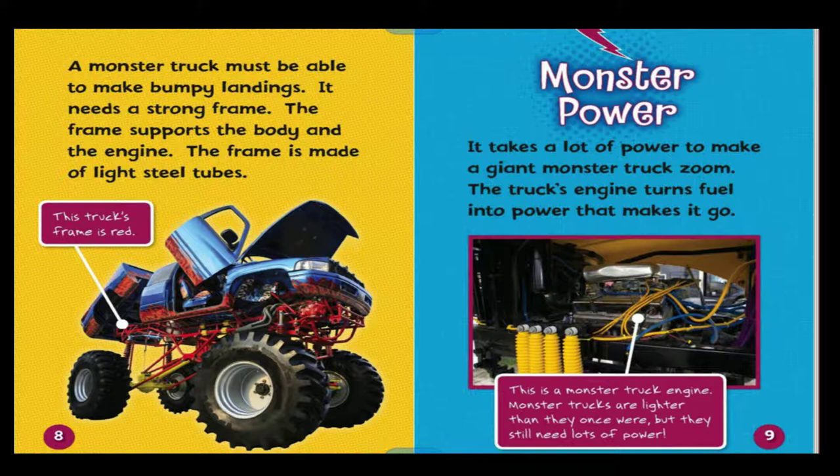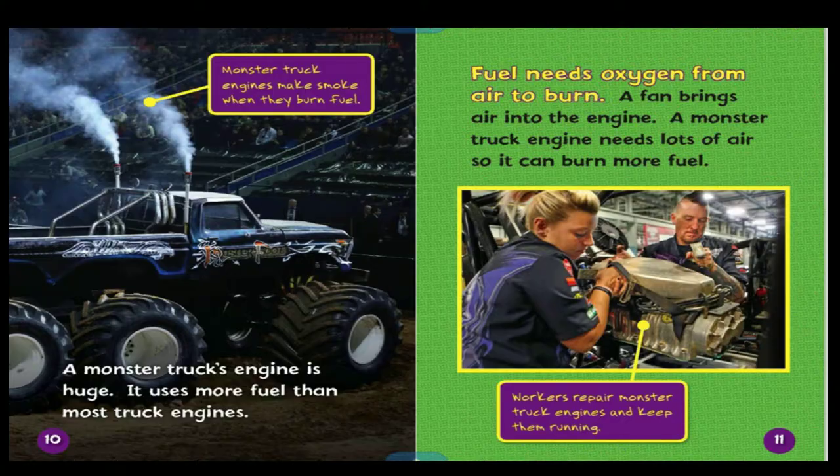It takes a lot of power to make a giant monster truck zoom. The truck's engine turns fuel into power that makes it go. Monster truck engines make smoke when they burn fuel. A monster truck's engine is huge — it uses more fuel than most truck engines. Fuel needs oxygen from air to burn, so a fan brings air into the engine.